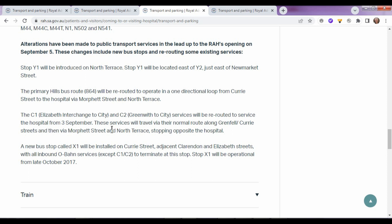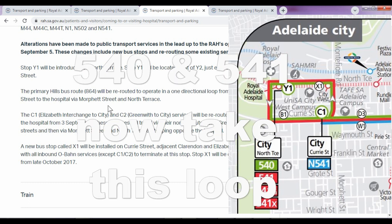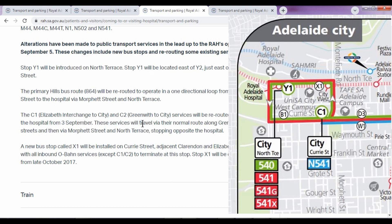These services will travel via the normal route along Greenhill, Currie Street and then to Morford Street to stop at the hospital. But it doesn't say here where it's going to stop. It also doesn't tell us that it's the same as the hills bus — where it's a loop and the stop you get off at is also the stop where you return to catch the same bus back to where you came from.